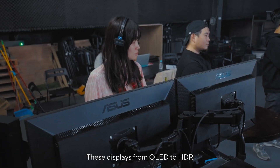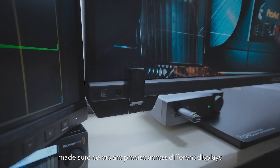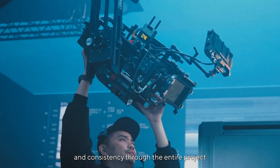These displays, from OLED to HDR, measure colors precisely across different displays and in every situation, so we can check that we have full control and consistency through the entire project.